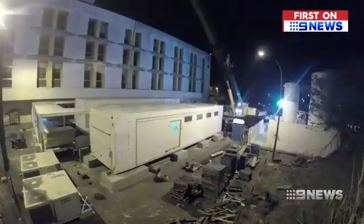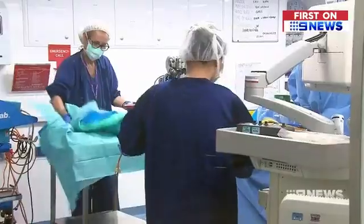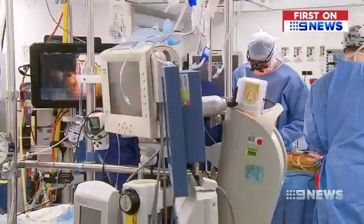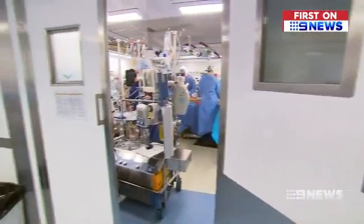At roughly the size of a shipping container, it's the first of its kind to be used in Australia. After rigorous safety checks, surgeons started slowly but are now routinely performing open heart procedures on a daily basis. We wanted to run simulation sessions to triple check that everything was okay, and we set a high bar, but in fact it was all quite fine. It's the first time open heart surgery has been done in this type of portable operating theatre in the world.